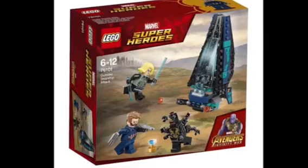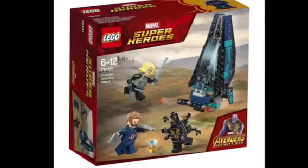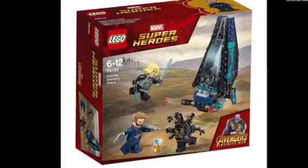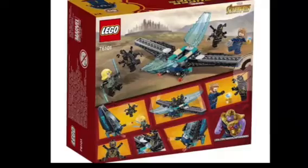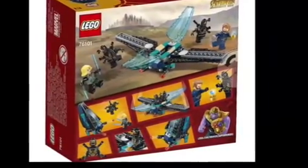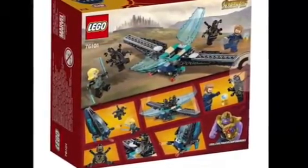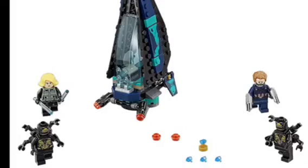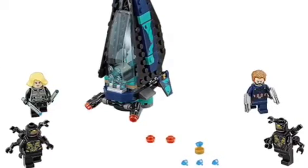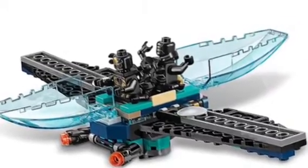Next up, we have the Outrider Dropship Attack, which is very cool. This is one of the smaller sets, but it looks really cool. In this set, we get two Outriders, Nomad Captain America, and Black Widow. On the back of the packaging, we can see some of the features of the set. We can also see the different accessories, the characters including the Outriders, Black Widow, and Captain America, as well as the Dropship itself.